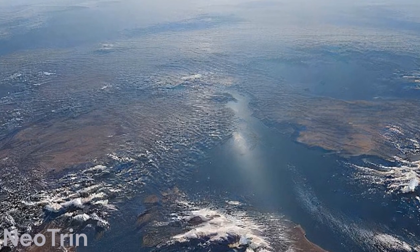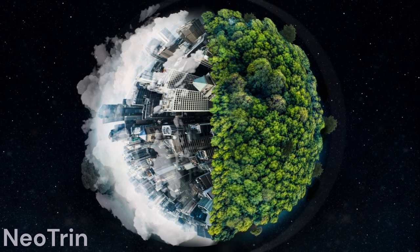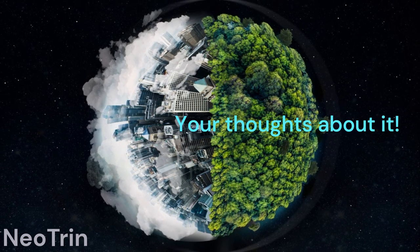As atmospheric physicist Ulrika Lohmann from ETH Zurich puts it, it's clear we're looking for something else — it's our failure as humans to avoid this. So there you have it, a glimpse into a potential game-changer in our fight against climate change. What are your thoughts on intentional stratospheric dehydration? Let me know in the comments below.